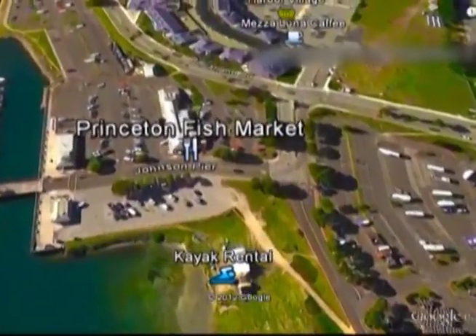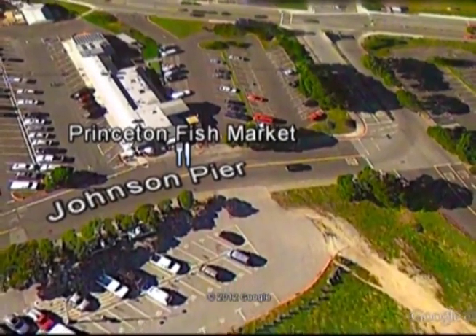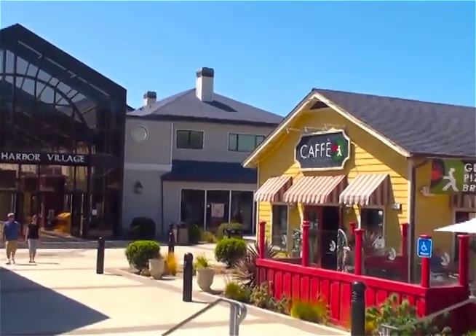Next comes Princeton Fish Market and Restaurant where you can get fresh fish to take back to your RV. Then it's up to the Harbor Village Shops for the Surf Shop, Golf Shop, Saltwater Taffy, and more.